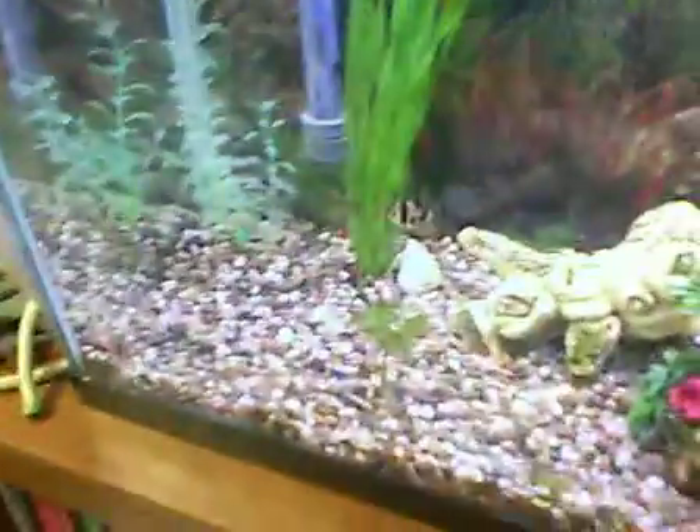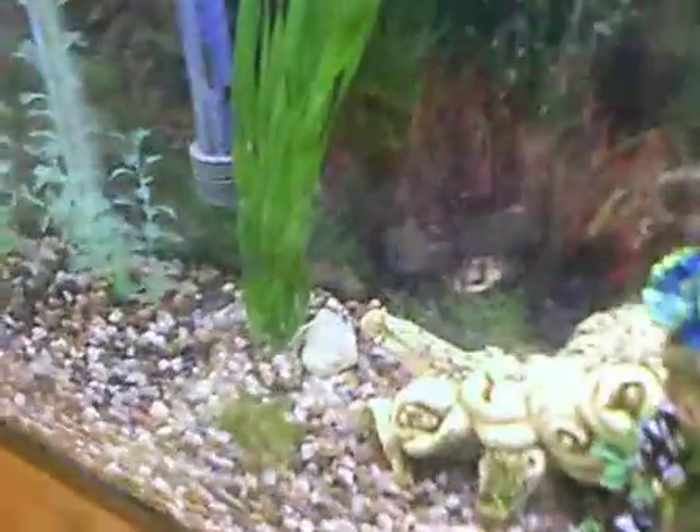I'll get some sitting on the top and I'll get the top view, and then the tank from the front. Okay, set that down.